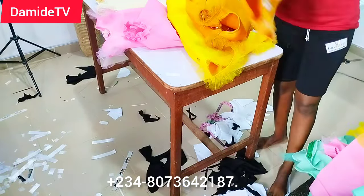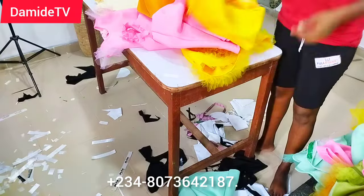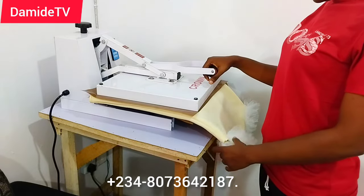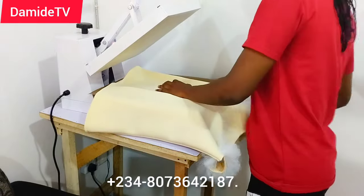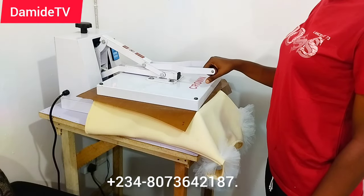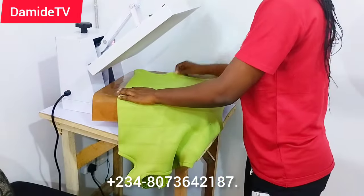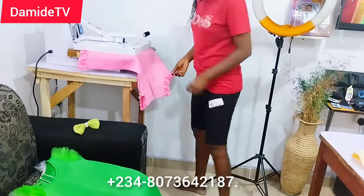I spent about two weeks doing this, though not working continuously. At some point I worked through the night to finish. The order was for three dozen — that is 36 pieces — and children's wear is not easy to make, especially the ruffles, which come in different designs: ruffles on the sleeve, on the bottom, and all over. When I was done I had to heat press, because this is scuba and heat pressing makes it more relaxed. Scuba is a very thick material.